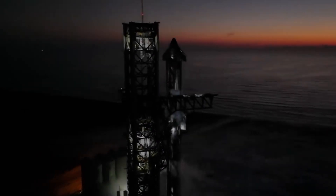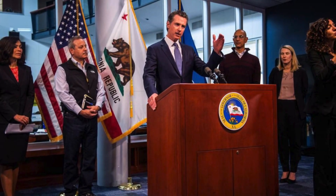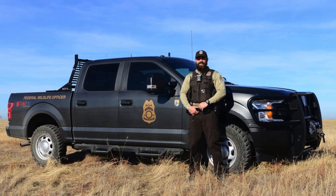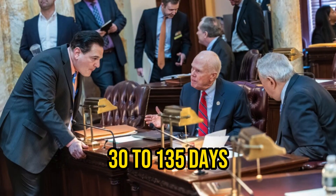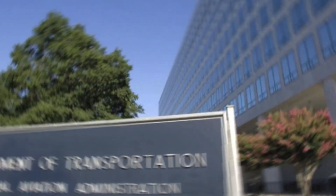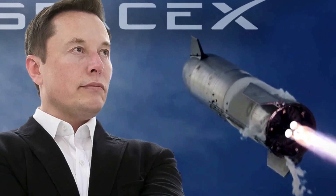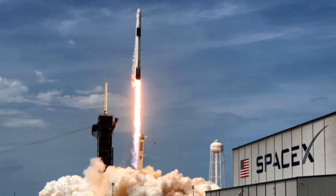It has come to light that the second launch of the Starship spacecraft might face significant delay, primarily due to government officials. The United States Fish and Wildlife Service has yet to commence the official review process, a step that could span anywhere from 30 to 135 days. The Federal Aviation Administration has indicated it will not issue a launch license until this review is completed.